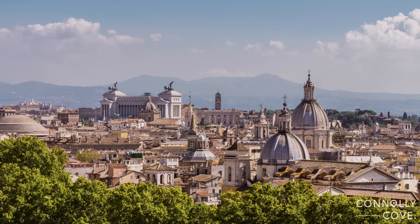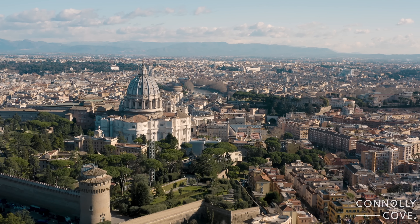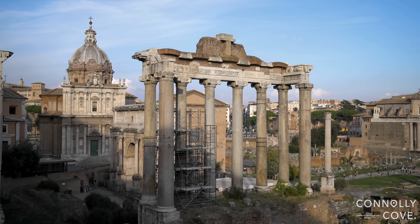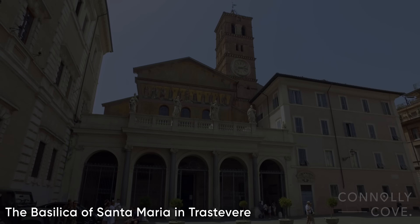Hello everyone! Let me take you on a day trip to Rome. Rome is big and has plenty to see, so I decided to make a travel vlog of what we managed to see in one day. You can also find individual videos of each mentioned attraction in the description box below.